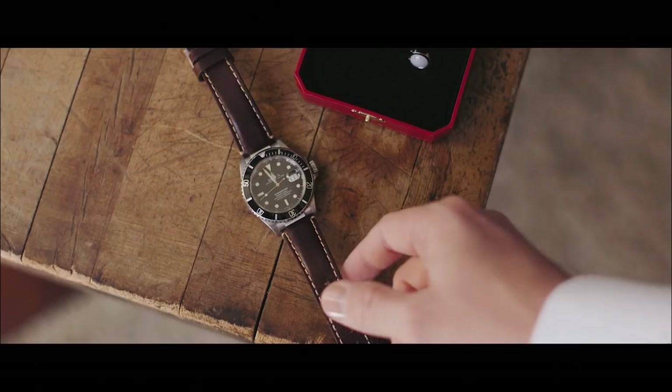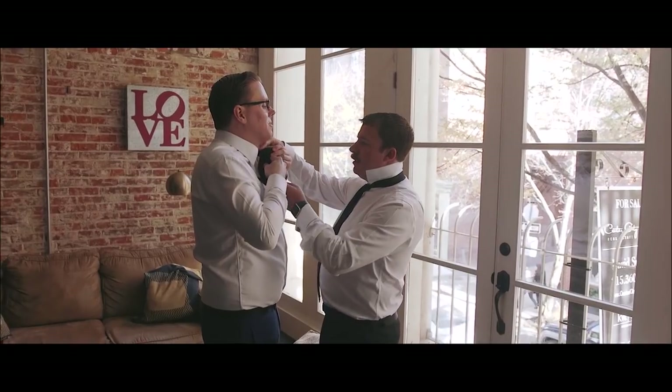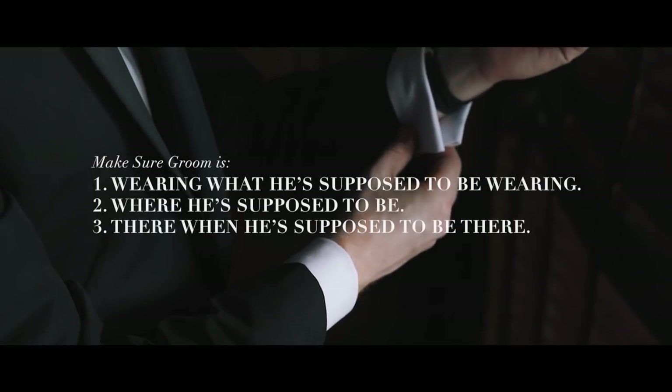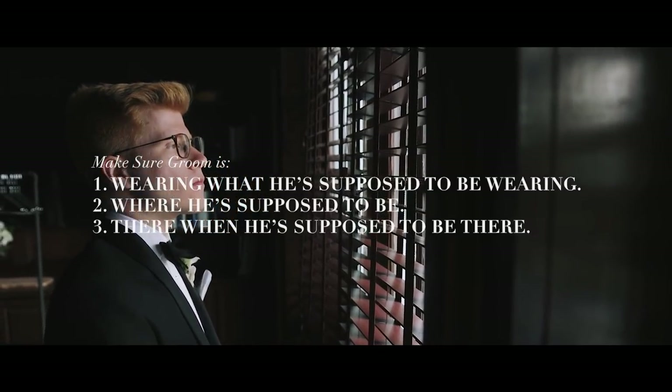There are certain stories I tell every time at a wedding. One is that we were at a wedding in DC and every single guy was wearing a bow tie, but not a single guy knew how to tie one. I was watching YouTube myself trying to help them tie bow ties because we were running late for the first look. I always say, either I'm glad you don't have bow ties, or we need to make sure at least one of us knows how — because that can derail the entire wedding day. I tell grooms: my job is to make sure you're wearing what you're supposed to wear, you're where you're supposed to be, and you're there when you're supposed to be there.